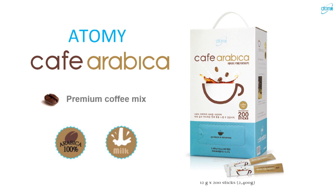Cafe Arabica — we have two types of coffee. We have black, and then we have this three-in-one. Let me tell you about this three-in-one Cafe Arabica.